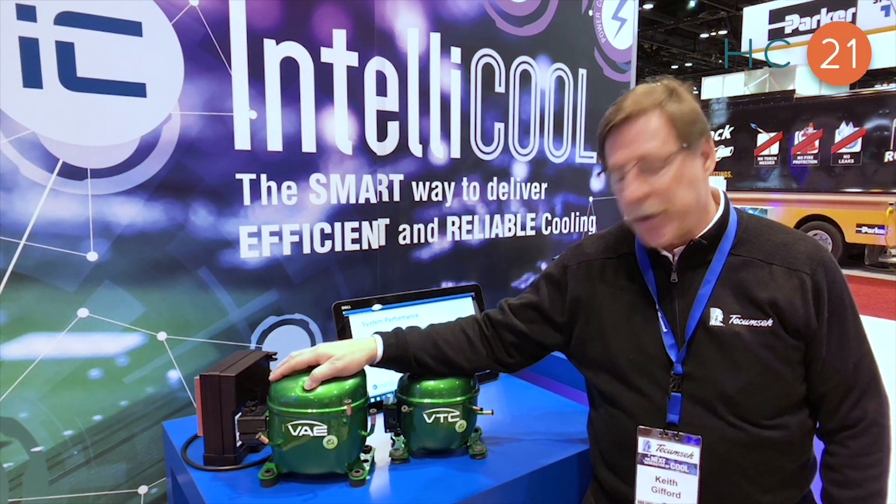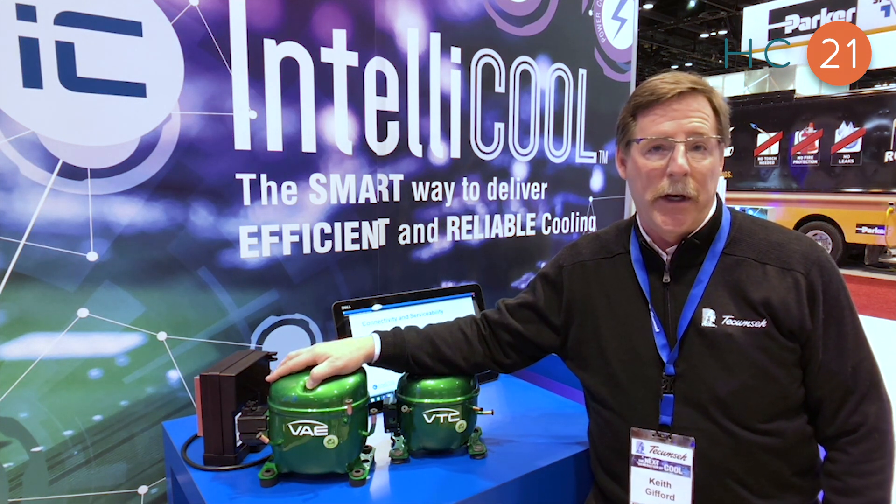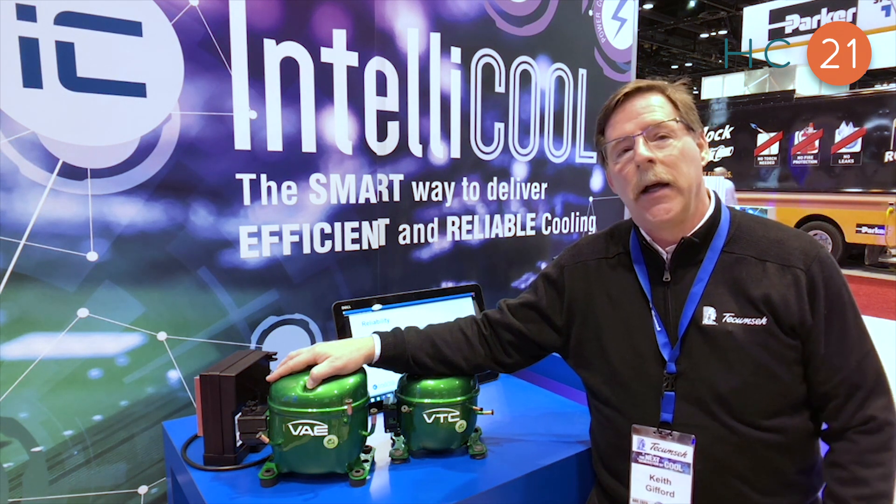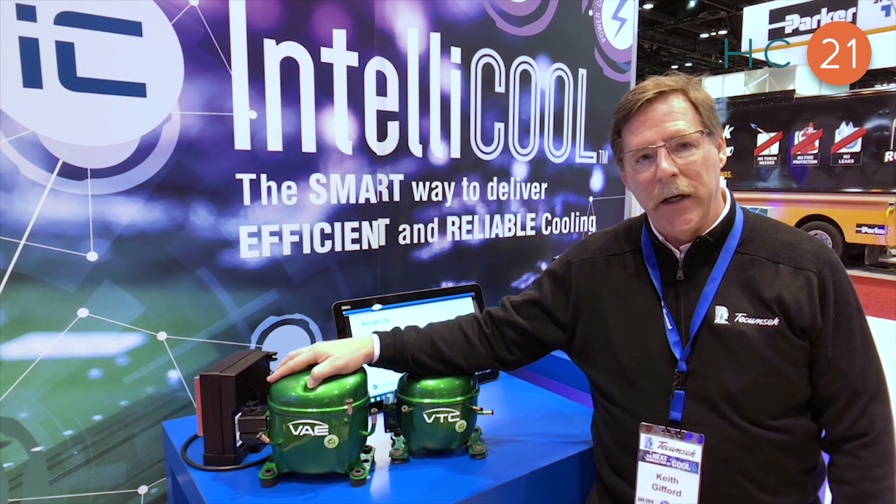You'll notice the compressor is painted green. That's for a good reason because it's R290 — it's optimized for use with R290, propane — and it's a variable speed compressor.